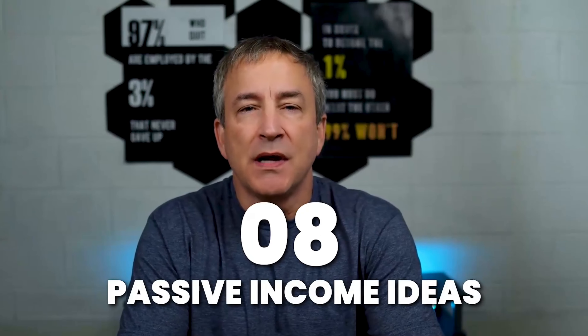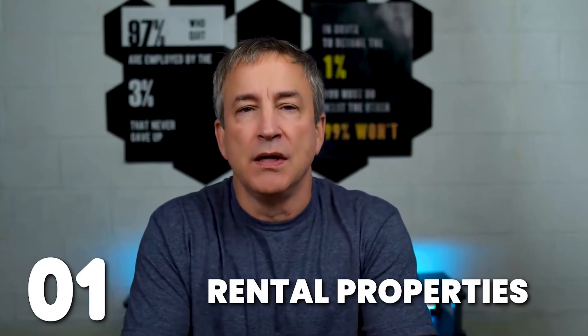Let's get into the eight passive income ideas that you can do this year. Number one: rental income. If you want to manage or start owning rental properties, that's a great way.